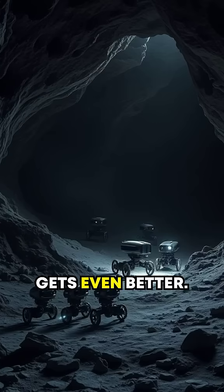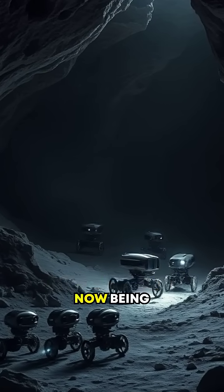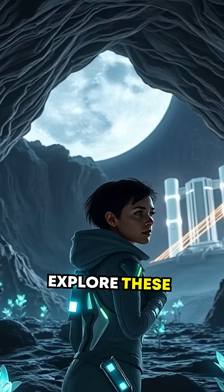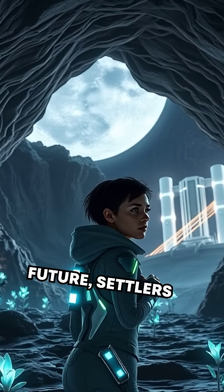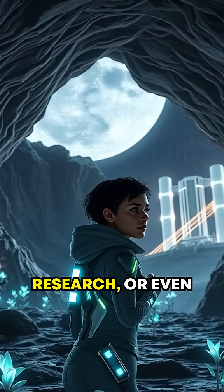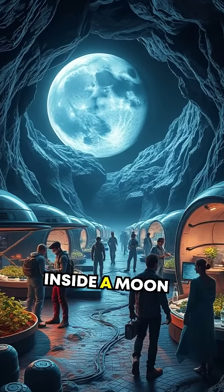Now here's where it gets even better. Robots equipped with advanced scanning tech are now being developed to explore these vast tunnels. And who knows — in the future, settlers could live, conduct research, or even launch deeper missions to explore other galaxies, all starting from inside a Moon cave.